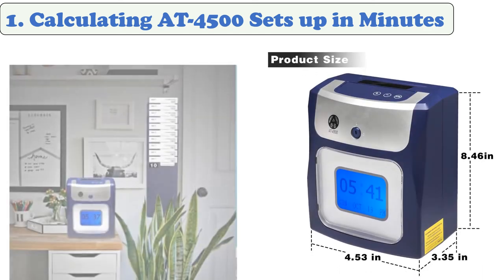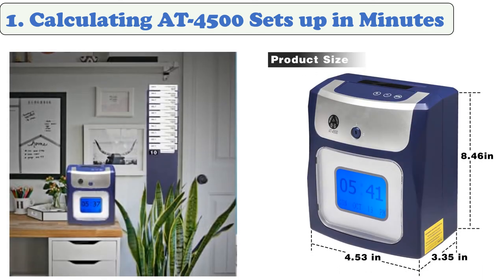The AT4500 calculating time clock will add up regular and overtime hours worked right on the employee's time card. It accommodates up to 50 employees. There are no buttons for the employee to push when clocking in or out, and running daily and pay period totals are displayed on the card for quick reference.